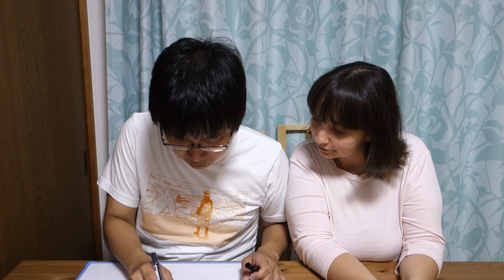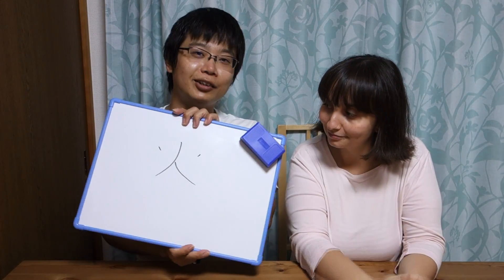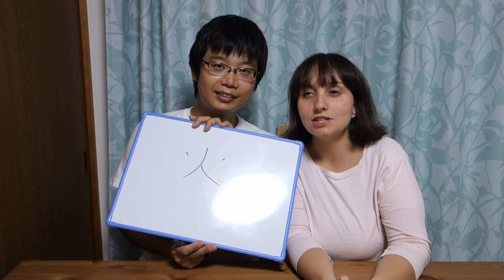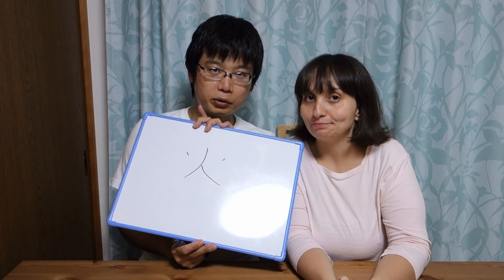Kyo wa, daisan no kanji desu. Let me show you. Very good! And what's the meaning of this kanji, sensei? It means fire — because today is so hot!